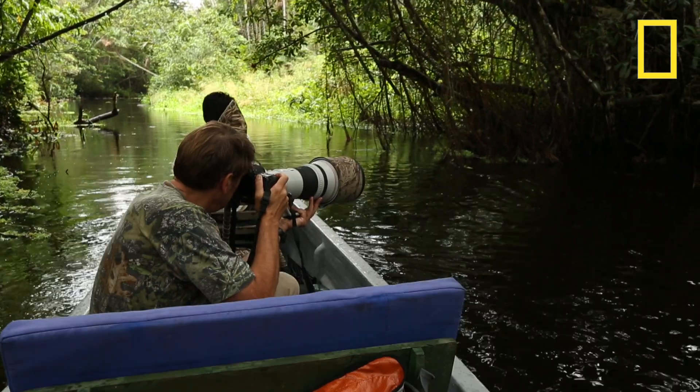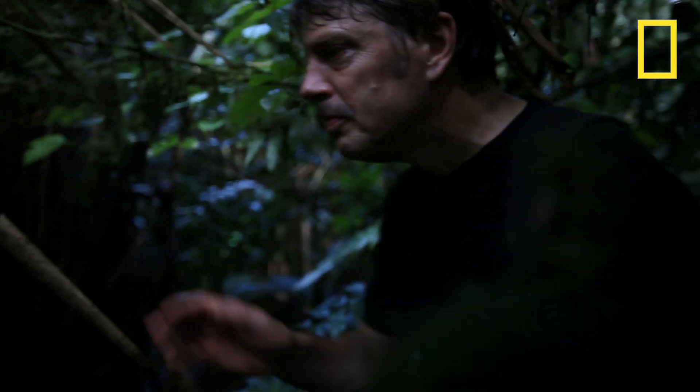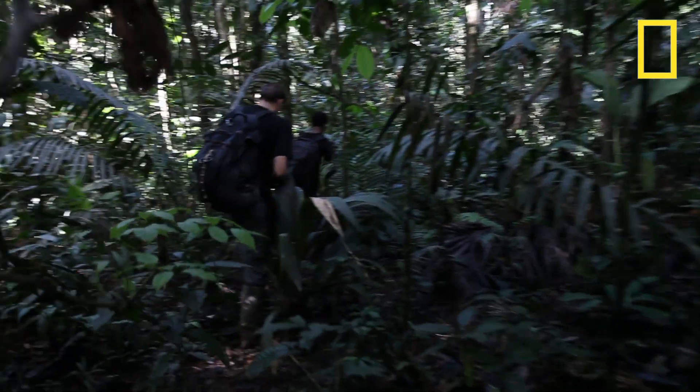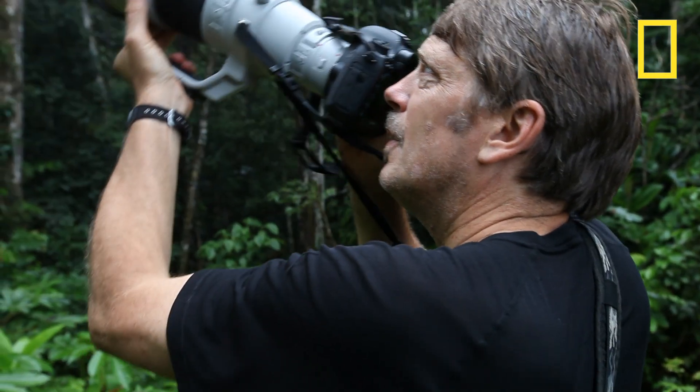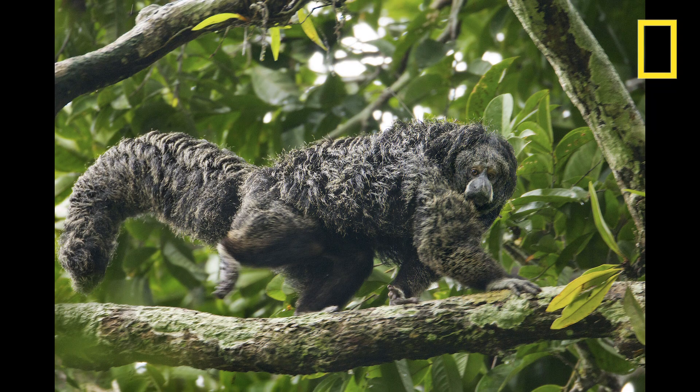I've been traveling around by canoe and then trucking around in the forest. We're somewhere out here following monkeys and trying to get species pictures of all ten species. There's all kinds of monkeys around today. Wow, the face on that monkey — that's amazing.